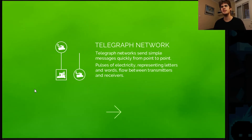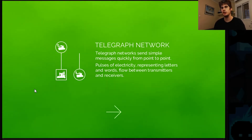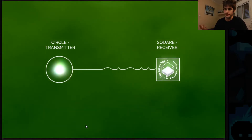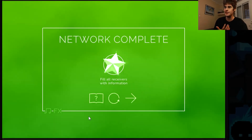Telegraph networks send simple messages quickly from point to point. Pulses of electricity representing letters and words flow between transmitters and receivers. So this is a very basic, rudimentary explanation of what a transmitter and a receiver is. And then we actually get to see the game itself. Note how we're immediately switching over to gamey elements — this is an information cube, it's not a thing that exists in real life. Send the information from the transmitter to the receiver. A circle is a transmitter and a square is a receiver. We draw the line, and we've established the network properly.